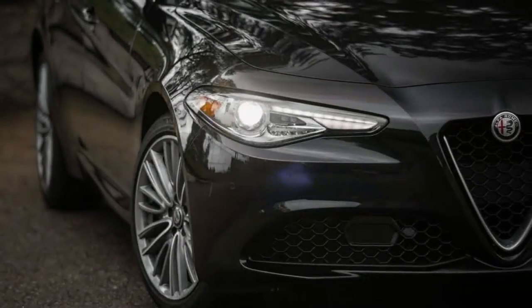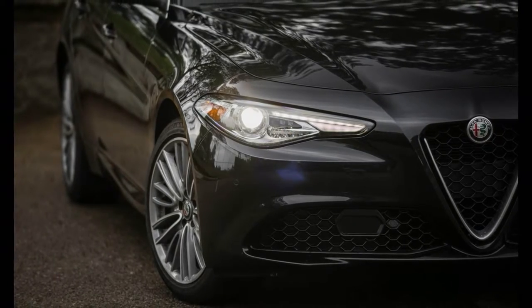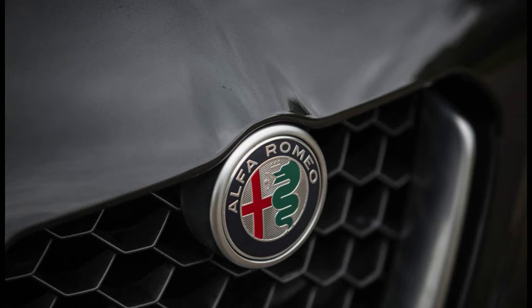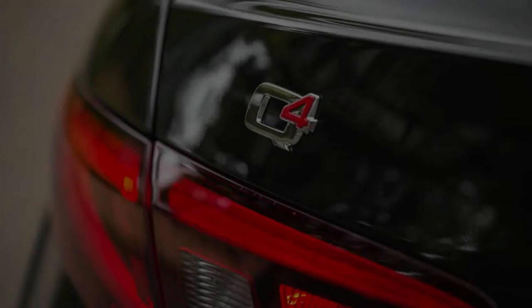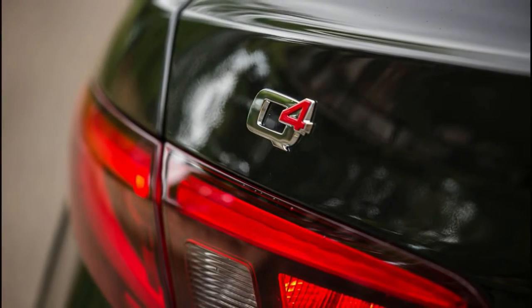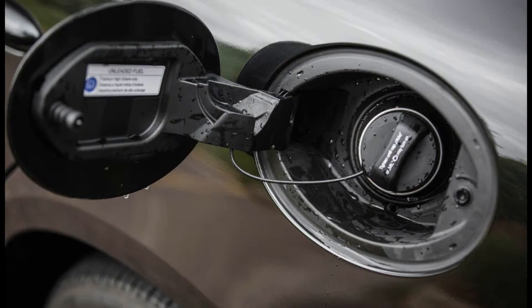The end result is a refreshingly satisfying SUV to behold. The existence of the Stelvio was initially a bit of a letdown, what without Alfa Romeo having teased us prior to its debut with the possibility of building a ground-hugging wagon version of the Giulia — sexy, low-slung, and theoretically imbued with the same delicate utility that makes Alfa's four-door one of our favorite new cars. A prospective Giulia wagon had us weak in the knees.